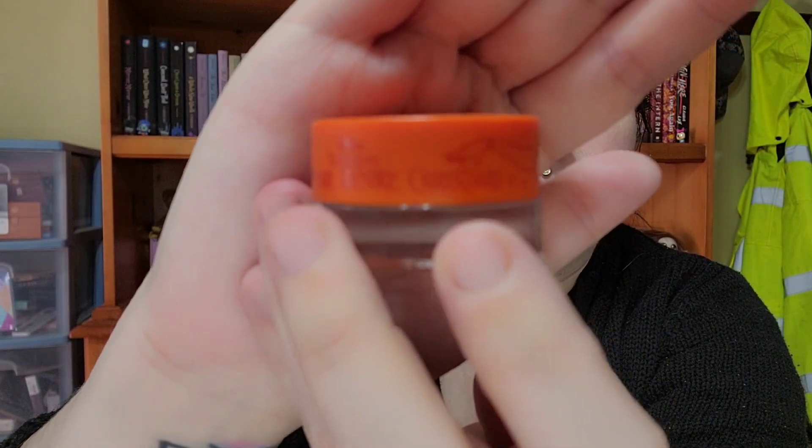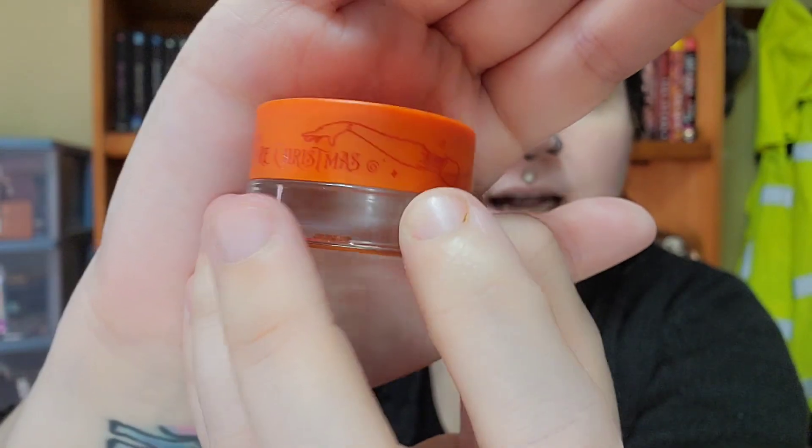The next product is the eyeliner — I got the matte one. I had the option to get a more sparkly one but I don't really care for sparkly eyeliners personally, so I went with the matte. The packaging is really cute — it's orange and has a little design with Sally's different body parts all over it.